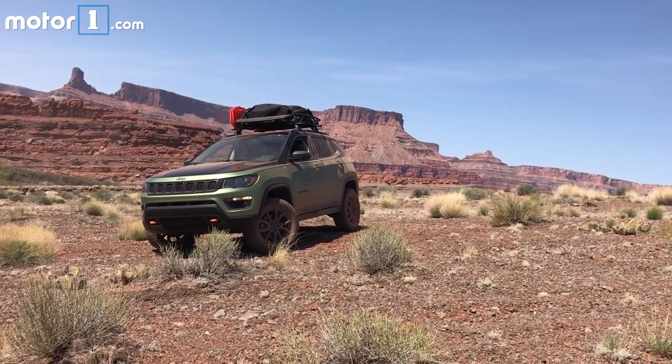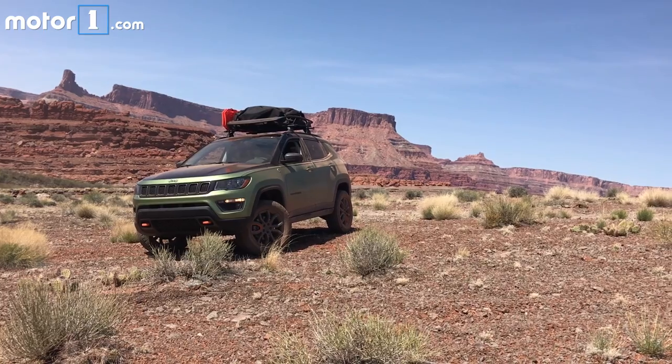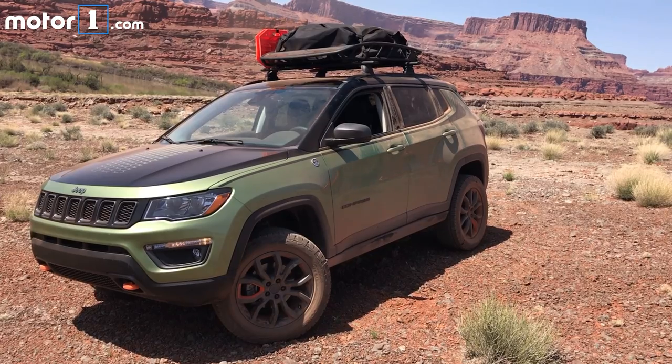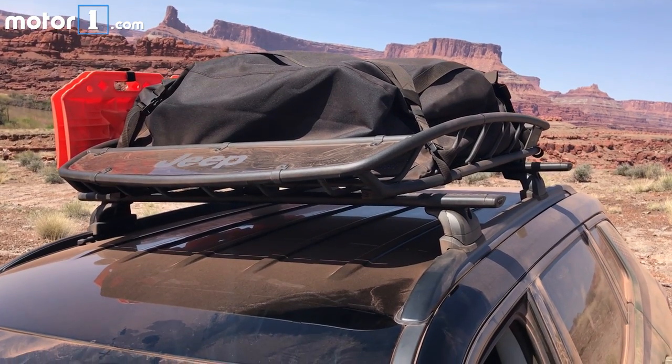The Trail Pass is pretty much a demonstrator for how Jeep Performance parts could support the all-new Compass, should the market demand. The lift kit, big wheels with cool orange inserts, and roof basket certainly butch up the brand's freshest crossover.